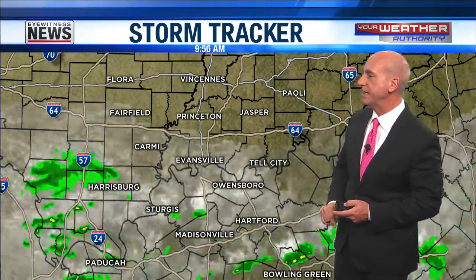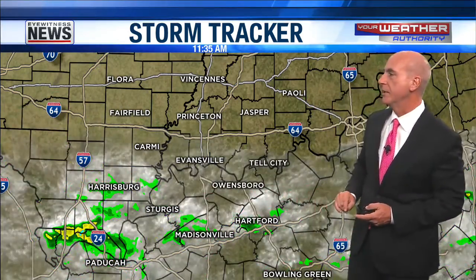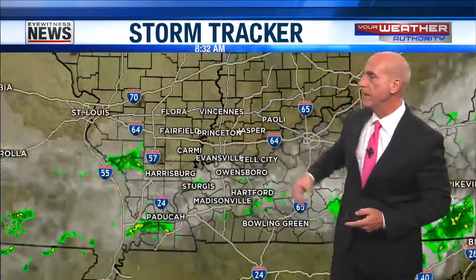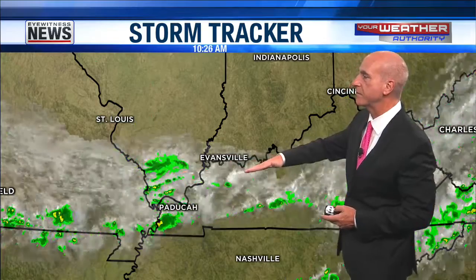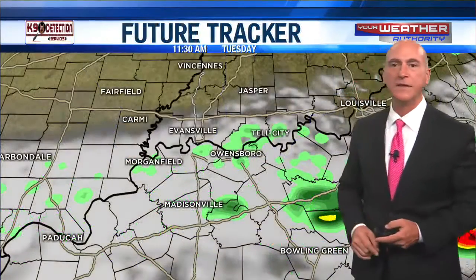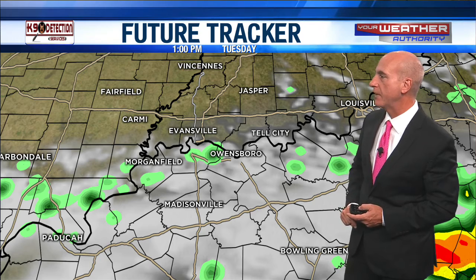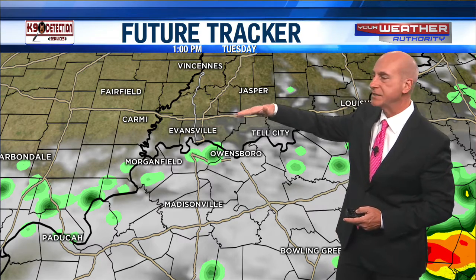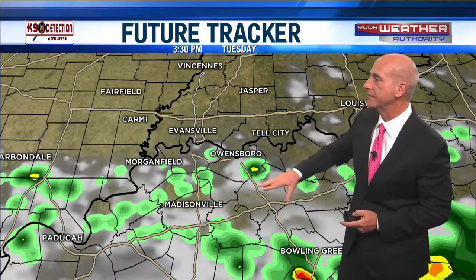This rain continues to work its way from west to east, coming out of the Missouri area. Look at all those clouds still over western Kentucky. As you move to the north it is clearer — the sun has broken through, and dew points have dropped a little bit too. We're going to see some slow clearing for most of us north of the river within the next hour or two. Evansville, you'll be seeing more and more sunshine as we go through this hour, and by 1 o'clock most locations along and north of the river should be in the clear with plenty of sunshine.